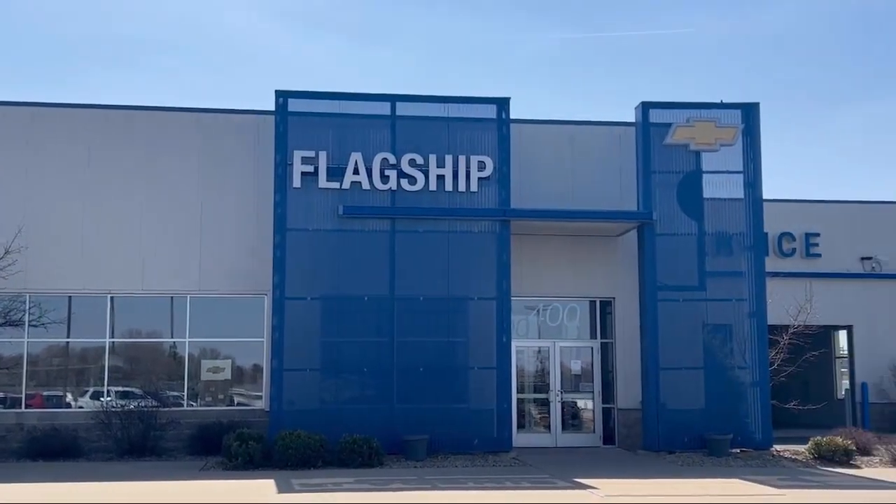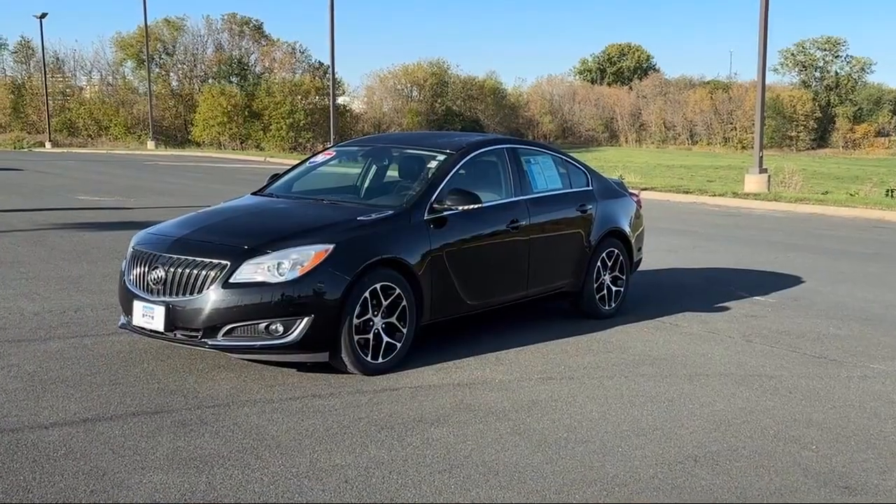Welcome to Flagship Chevrolet, and here's a look at one of our great vehicles from our inventory.